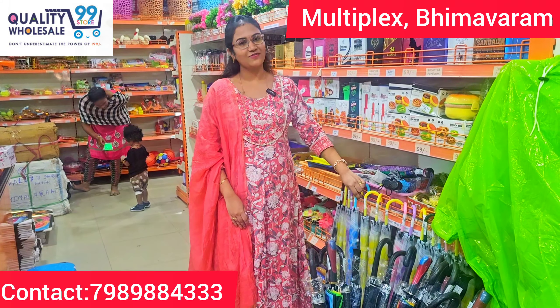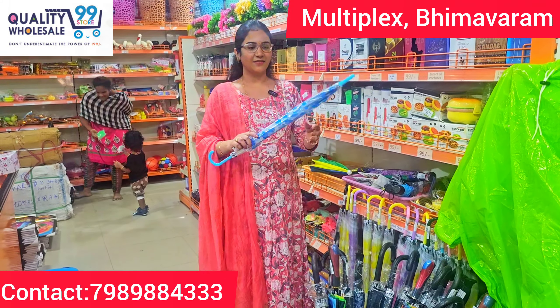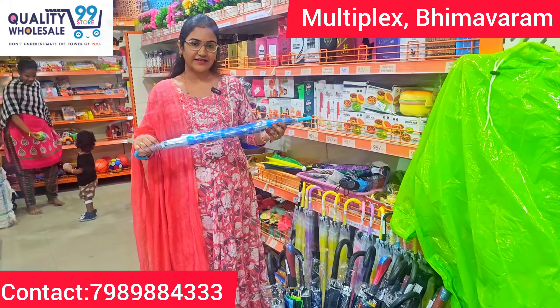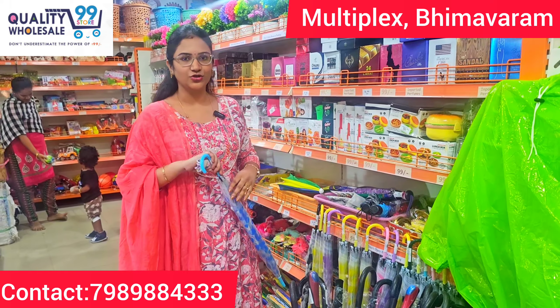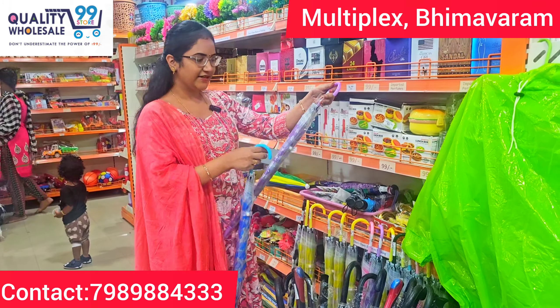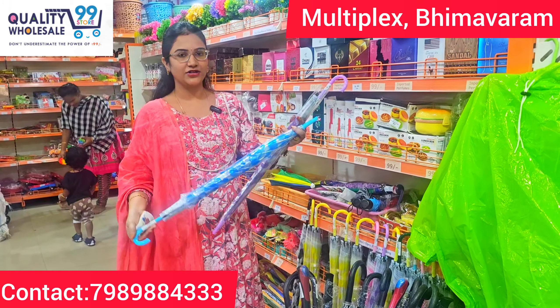My first item is an umbrella. I will show you a good quality umbrella. This is $1.99. It is transparent with polka dots.